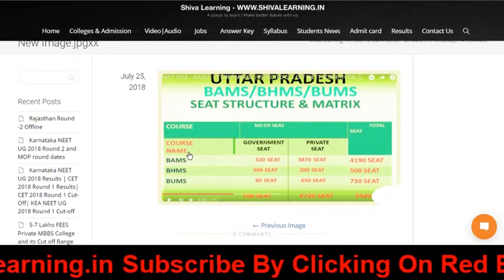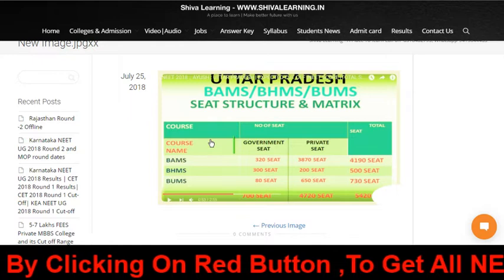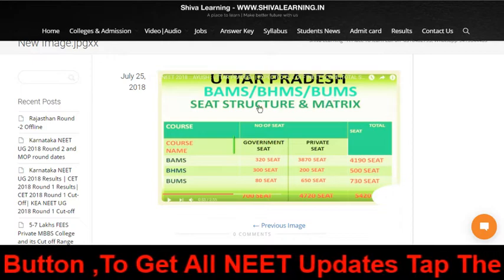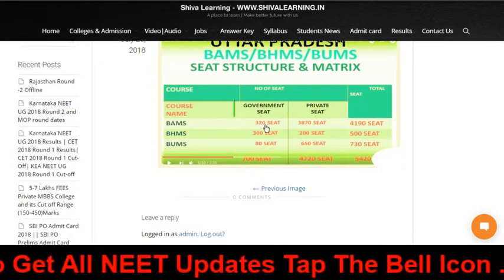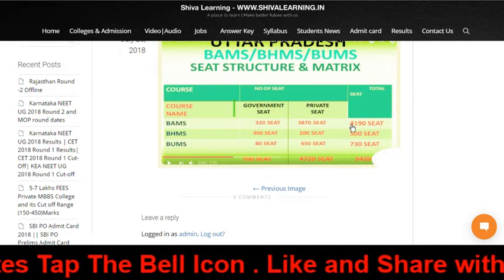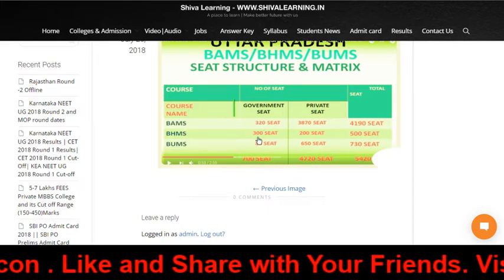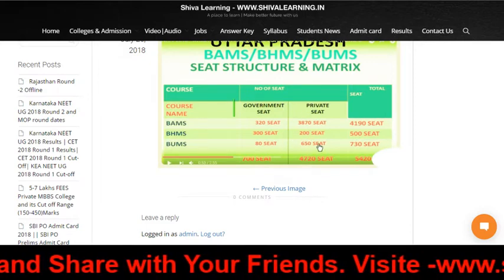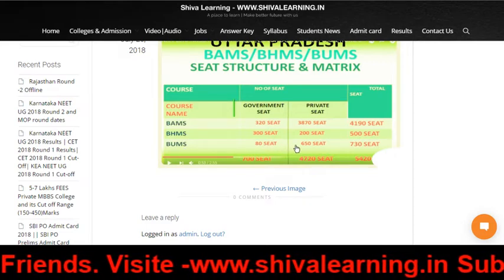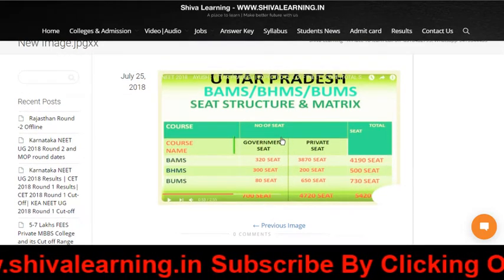The fourth or fifth news is about how many seats are available in Uttar Pradesh for BAMS, BHMS, and BMS. For BAMS: government seats are 320 total, private seats are 3870 total, and overall 4190 seats. For BHMS: 300 government, 200 private, 500 overall. For BMS: 80 government seats, 650 private, 730 total.